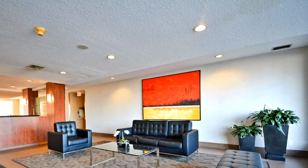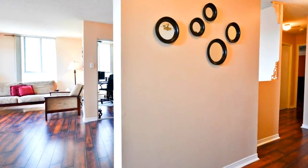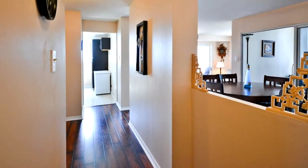Two large bedrooms plus den plus solarium, with two full washrooms. Largest unit in the building, and there is only one such unit per floor. Huge den — can be used as a guest bedroom or office.